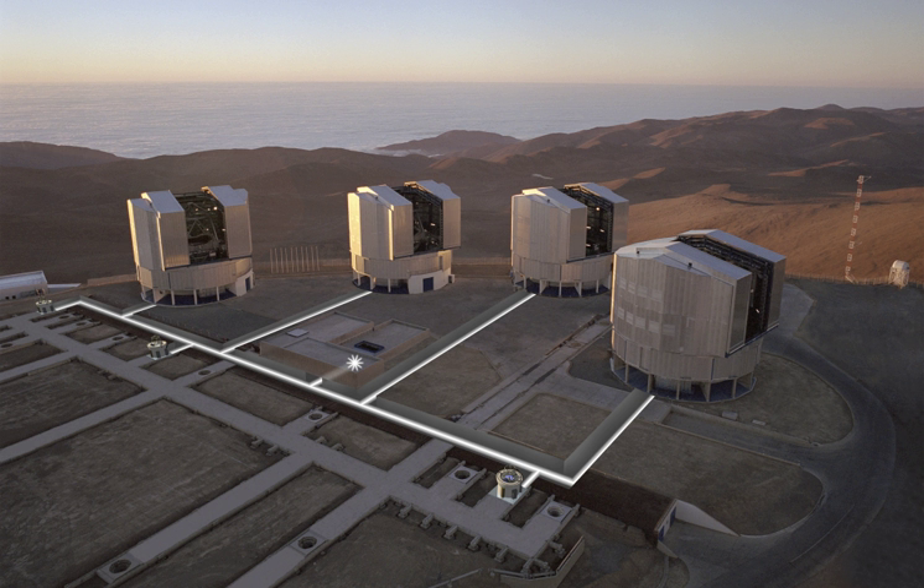The interferometry is used about 20% of the time for very high-resolution on bright objects, for example on Betelgeuse. This mode allows astronomers to see details up to 25 times finer than with the individual telescopes. The light beams are combined in the VLTI using a complex system of mirrors in underground tunnels where the light paths must be kept equal within differences of less than one one-thousandth of a millimetre over a light path of a hundred metres. With this kind of precision, the VLTI can reconstruct images with an angular resolution of milli-arcseconds.